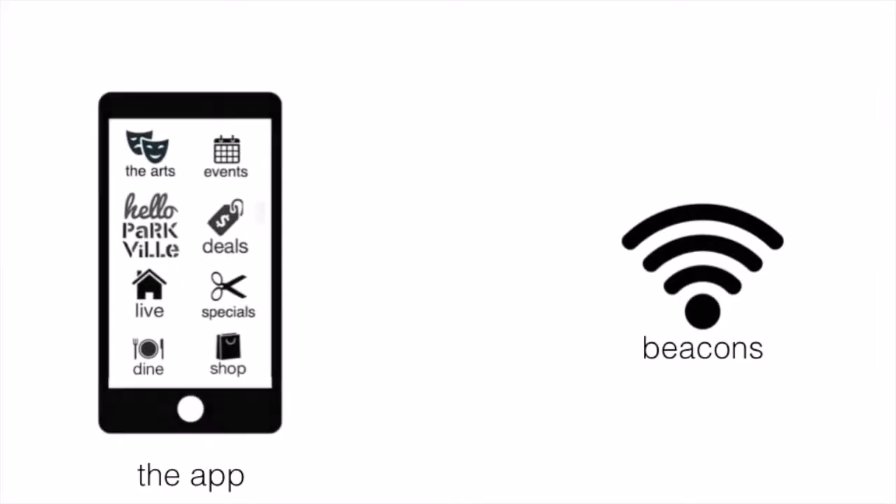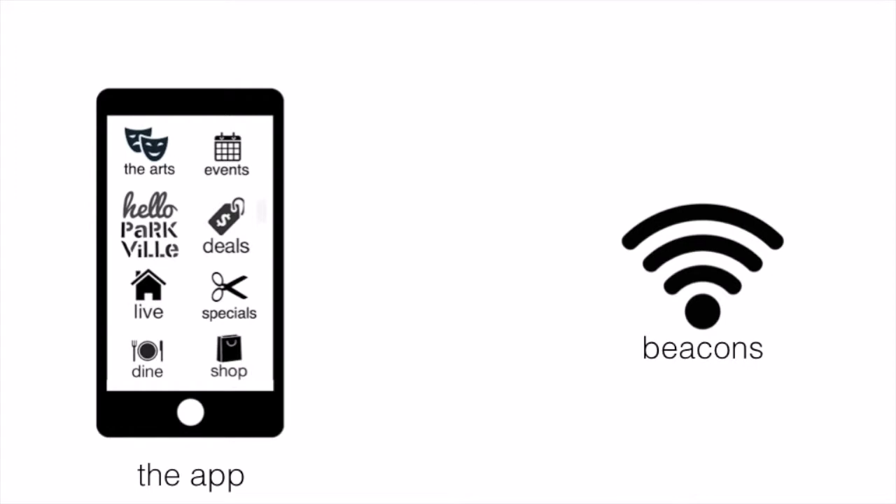So here's how it works. When the user's app comes within range of a beacon, it'll trigger an action on their phone. These actions could be redeeming rewards, links to websites, videos, messages, and more.